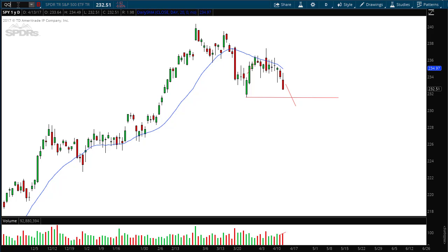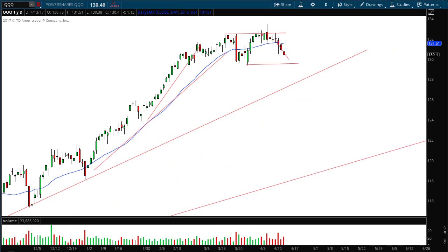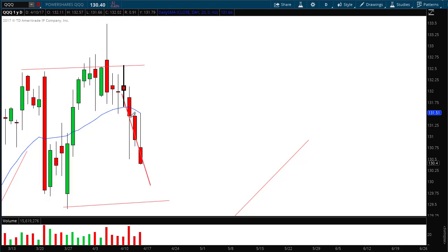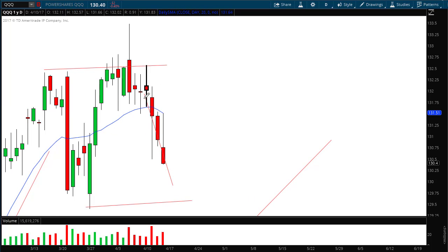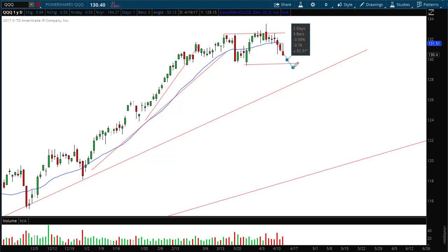Now if we look at the QQQ, also known as the PowerShares, this measures the NASDAQ market. Again, spot-on forecast with my diagonal line being the line that I drew last week. All these red candles were not on the chart last week when I did this report — this is the forecast line. And again, you can see that we have an increase in volume. What I think we're going to see is a continuation of this low, a breakdown below that support, and then maybe a little bit of a bounce towards the end of next week. But the sellers again are very motivated.